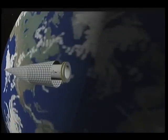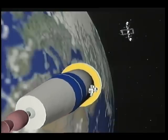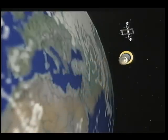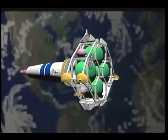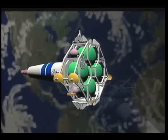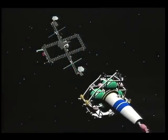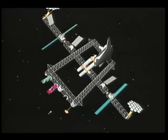After aerocapture, the aero shell is detached and a burn is performed to place the vehicle in the space station's orbit. The return vehicle is retrieved by a space station-based orbital maneuvering vehicle. The sample canister is quarantined at the station until it is retrieved by a space shuttle for return to Earth.